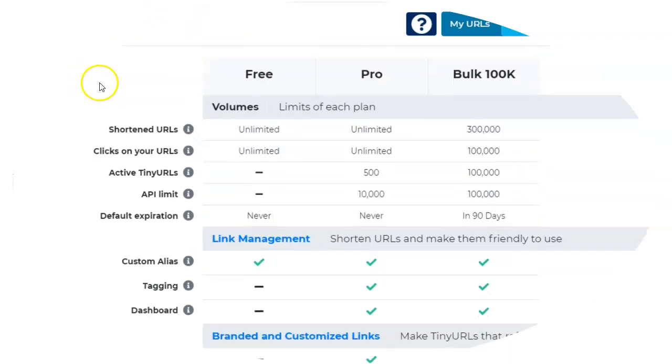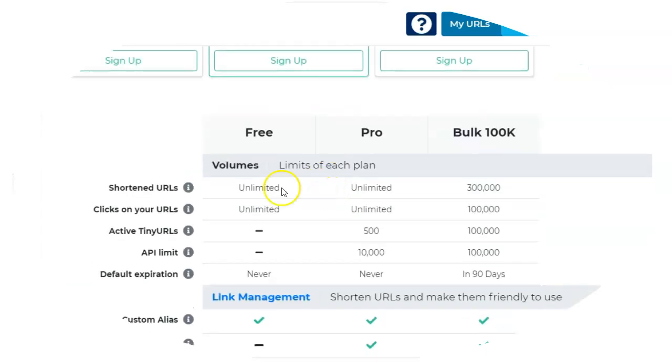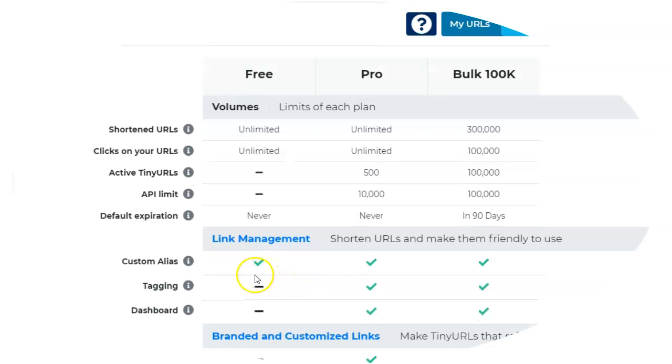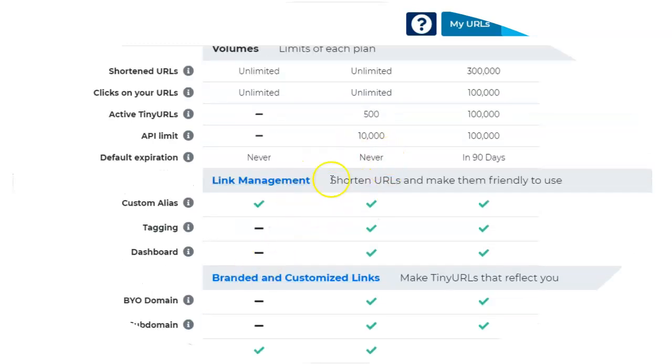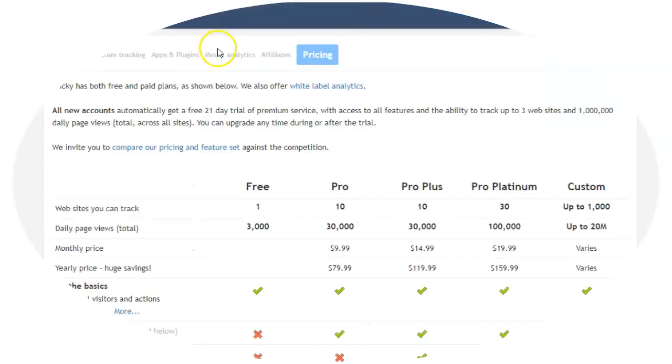TinyURL is another popular one. You can see with TinyURL there's a free version and also a paid version. With the free version you can see the features, but there are some things that don't come with the service — so you'd have to upgrade in order to get those services.